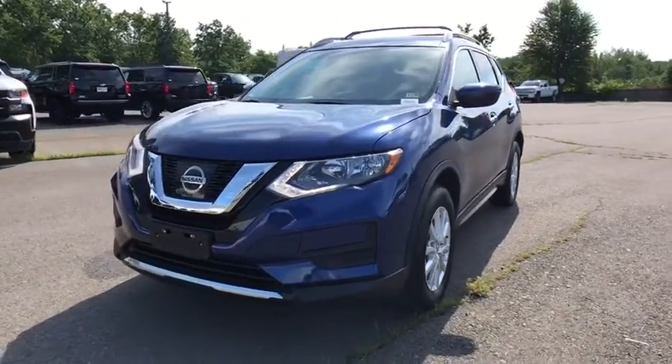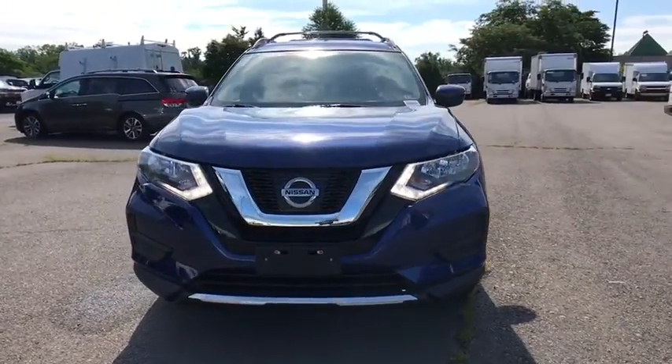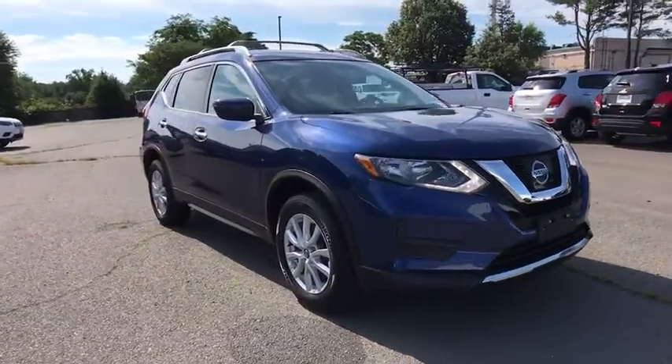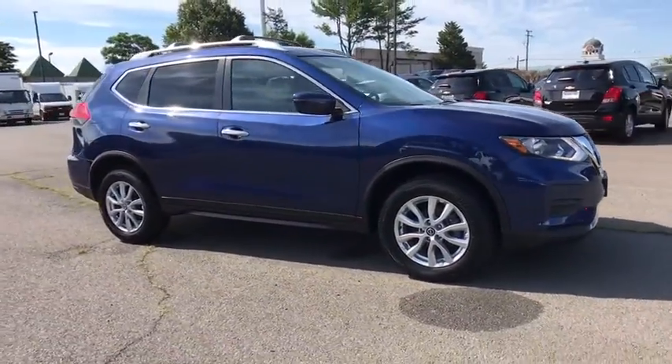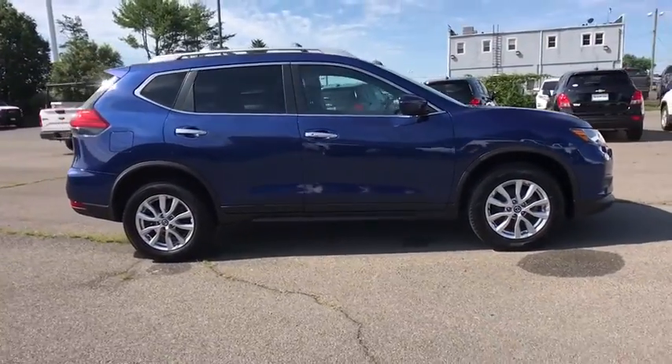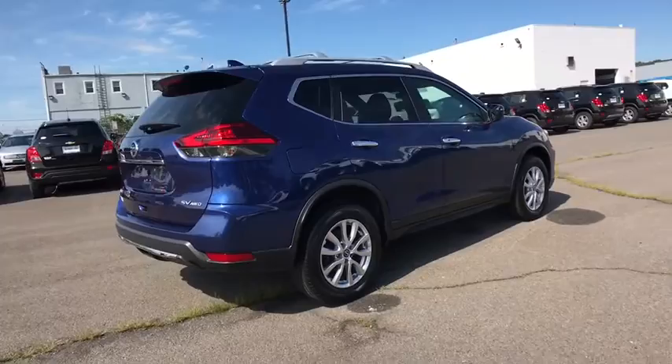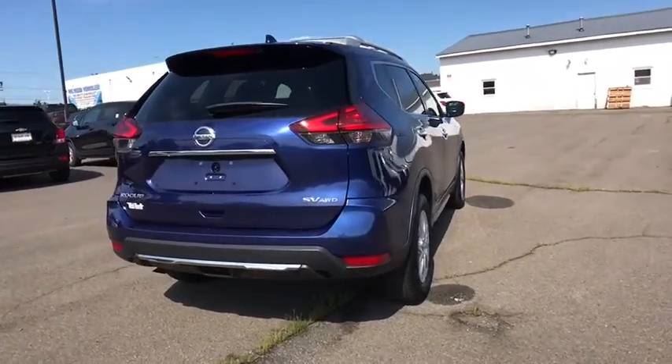Come test drive the 2017 Nissan Rogue. The stylish Rogue gets 27 mpg and still boasts nearly 58 cubic feet of cargo space. With a five-star side impact safety rating and confident handling, the Rogue is more than you expect and everything you deserve.